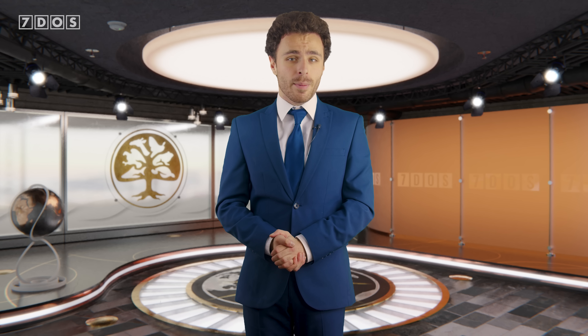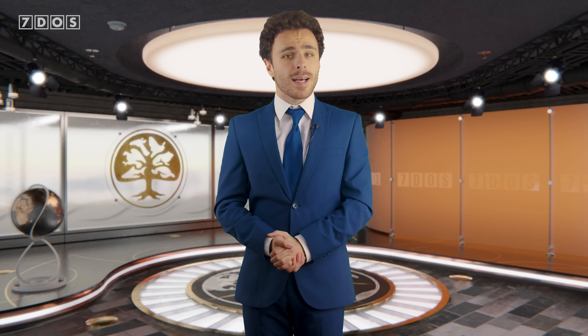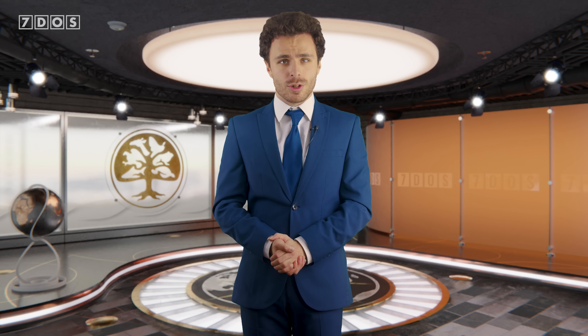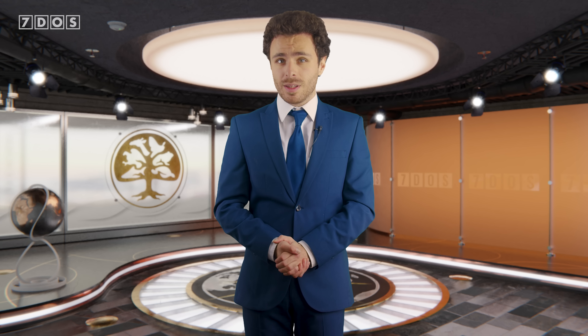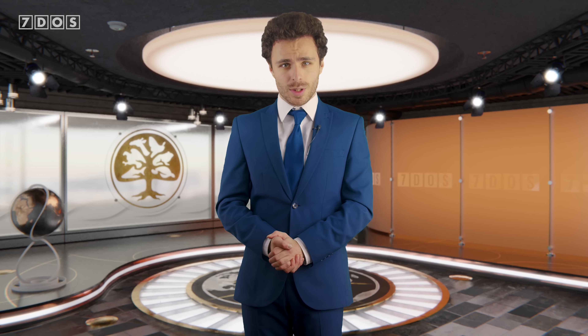As always, a big thank you to our Patrons. Thanks for watching, and we'll see you all next week.